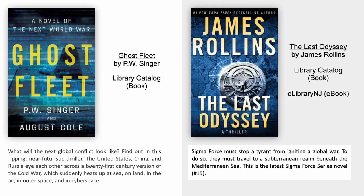The Last Odyssey by James Rollins. Sigma Force must stop a tyrant from igniting a global war. To do so, they must travel to a subterranean realm beneath the Mediterranean Sea. This is the latest Sigma Force series novel, number 15 in the series.